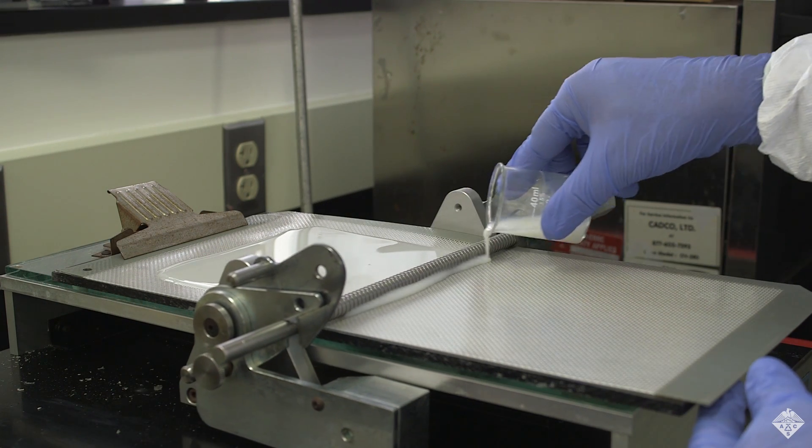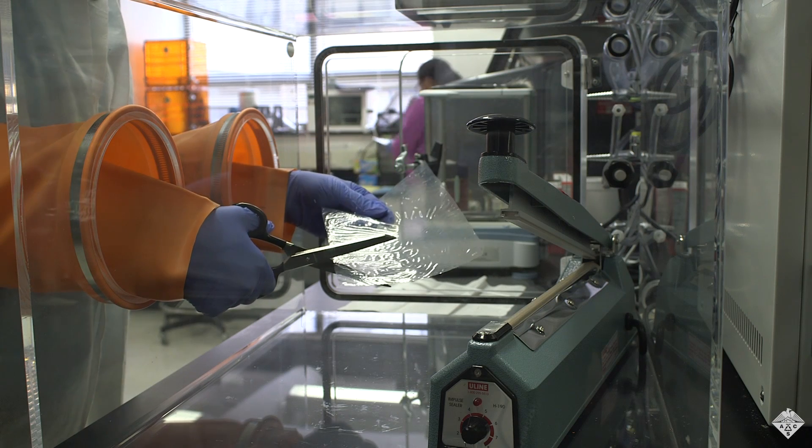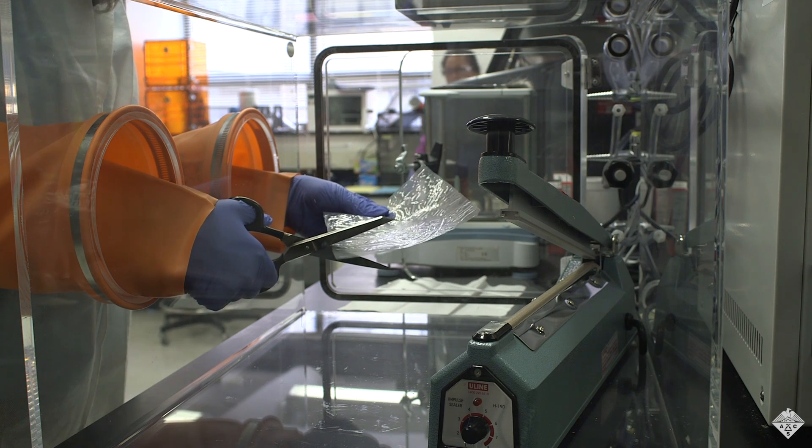These films are up to 500 times better than plastics at keeping oxygen away from food. And, because they're derived from milk, they're biodegradable, sustainable, and edible.